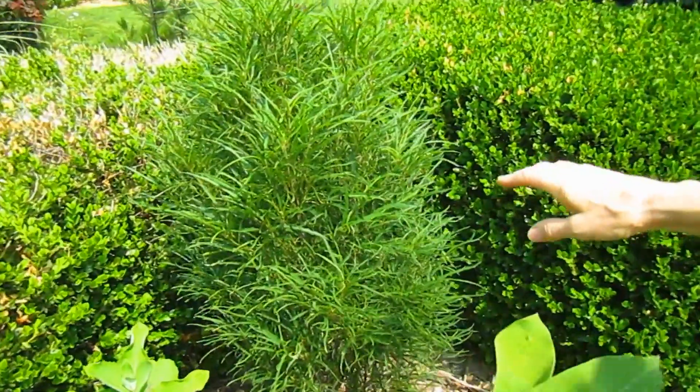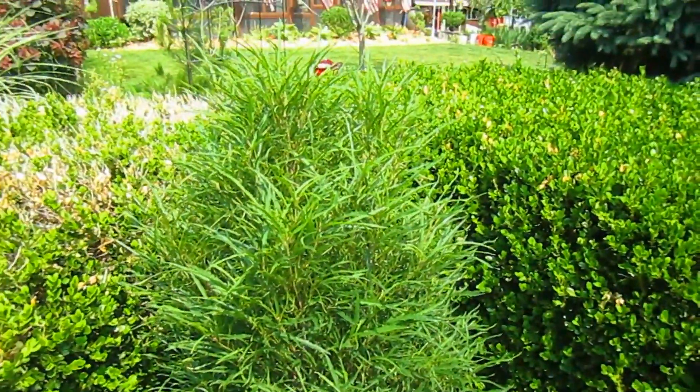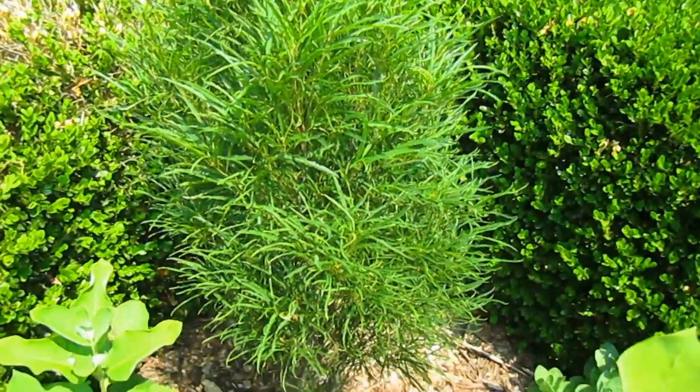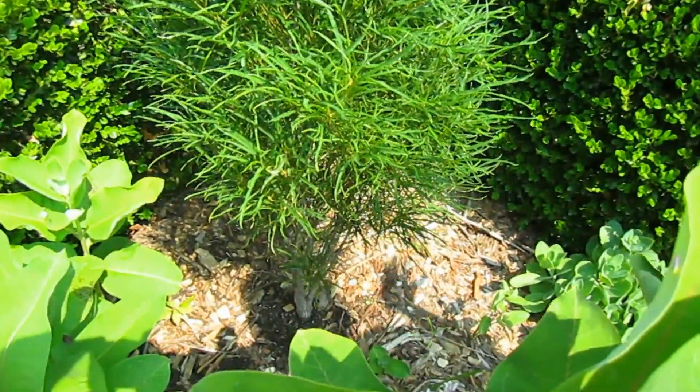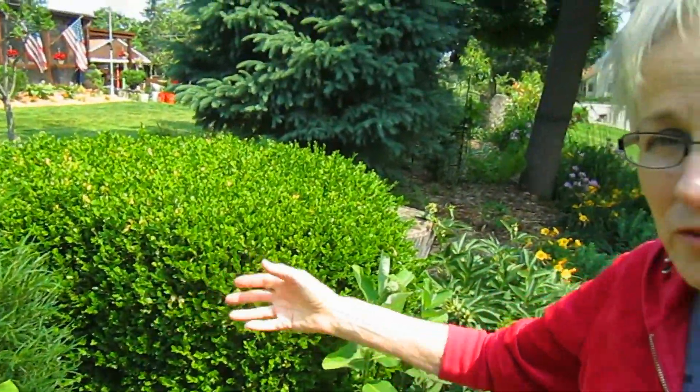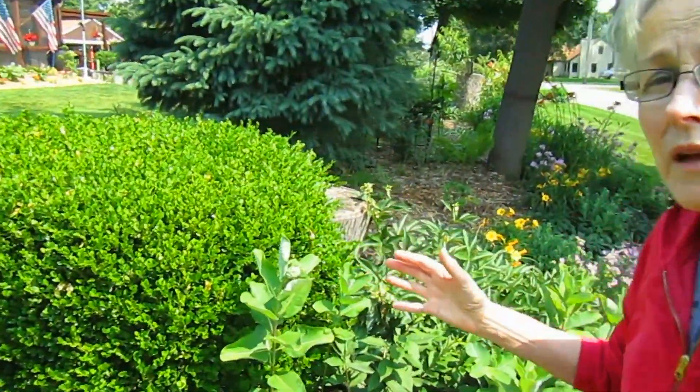This is a buckthorn — and yes, I know about buckthorns. But this is a non-spreading buckthorn. It doesn't send out runners, it doesn't have seeds that sprout. We love the texture of it, and it doesn't get real large.